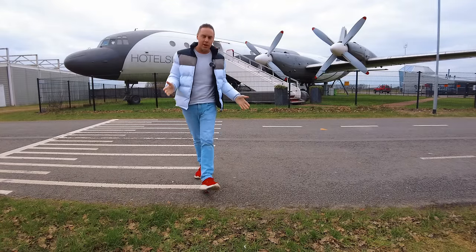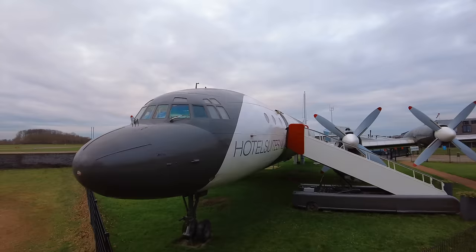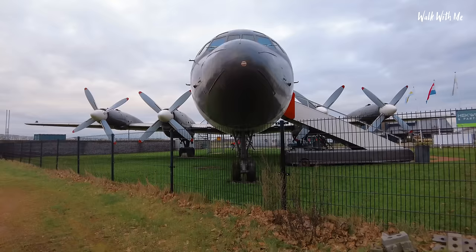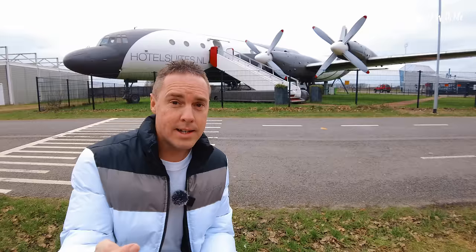Hey everyone, welcome back. So if you've been watching my channel for a while, you'll know that I once stayed in a 747 hotel. Well, today I'm in the Netherlands and I thought I would go and check out another airplane hotel. However, this one is slightly different compared to the one in Stockholm that had many rooms and I stayed in the cockpit. This one I have to myself — it's just one big hotel room and it's just for me. You have to see this. Let's go and check it out.